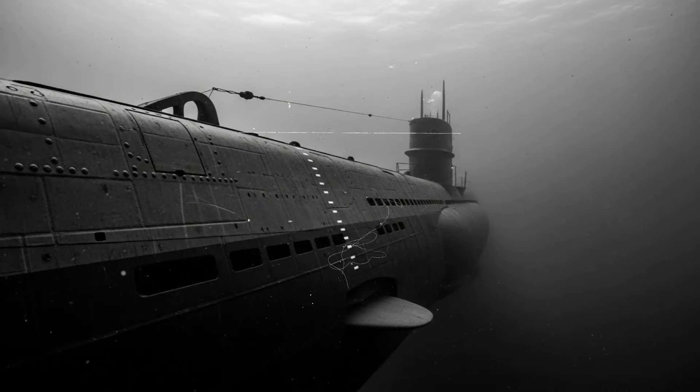Each projectile weighed twenty-nine kilograms and contained sixteen kilograms of Torpex, an explosive fifty percent more powerful than TNT. The shape was cylindrical, with stabilizers that resembled pool noodles — British sailors immediately nicknamed it the pool noodle launcher. But the genius was not in the shape, it was in the contact fuse. Unlike depth charges that exploded automatically, Hedgehog projectiles only detonated when hitting something solid, like a submarine's hull. If they missed, they simply sank without exploding, creating no turbulence and leaving the sonar clear.